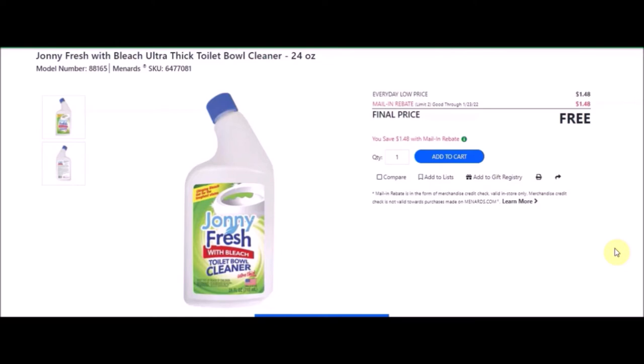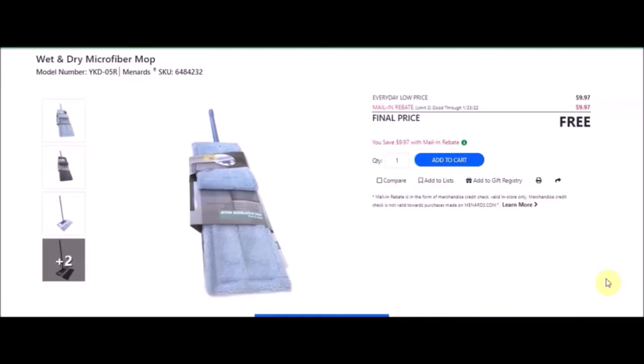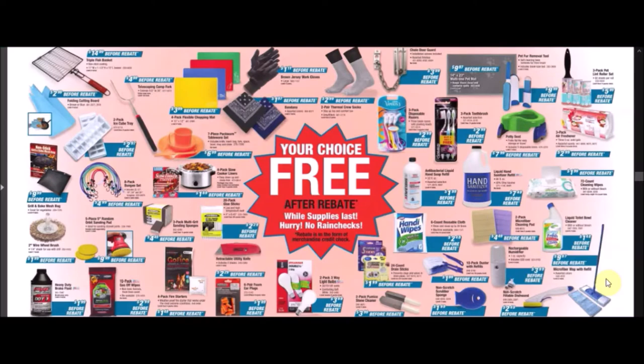We have the microfiber mop with refill — wet and dry microfiber mop. SKU number is 6484232. Everyday low price is $9.97. Mail-in rebate with a limit of two of $9.97, making these free. This is my favorite page — it is amazing. It is your choice, free after rebate, but while supplies last — hurry, no rain checks for these items.